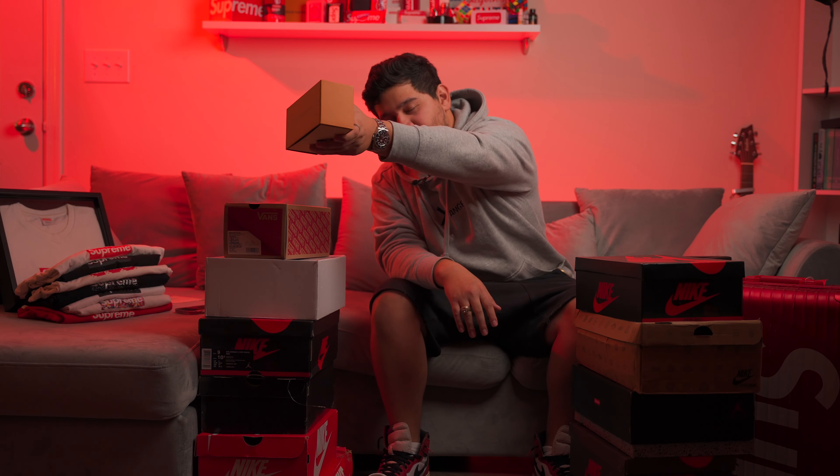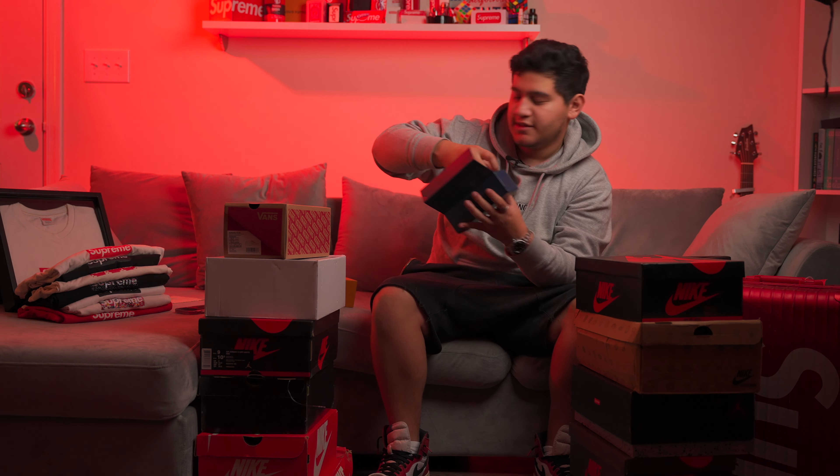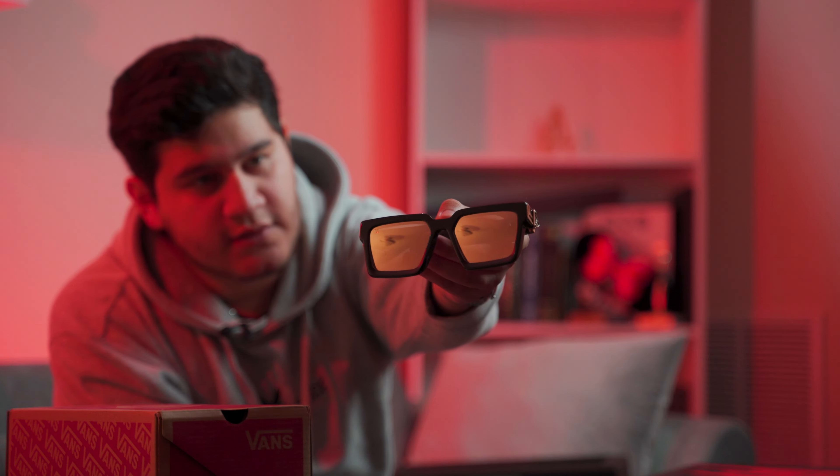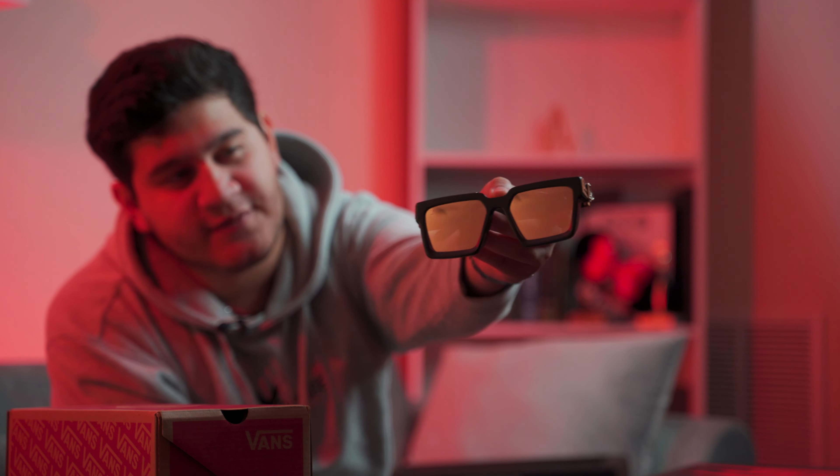One of my favorite sunglasses that I have — the Millionaires. Makes you feel like a millionaire when you wear them. I got custom lenses on these; they originally come with a flat black lens, but I got the reflective gold lenses on these. Super dope. Do a little modeling for you guys — I feel like a million bucks right now.